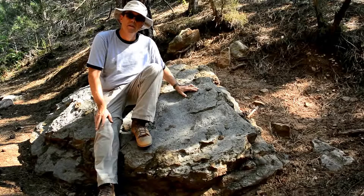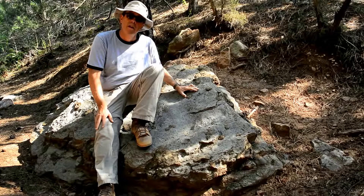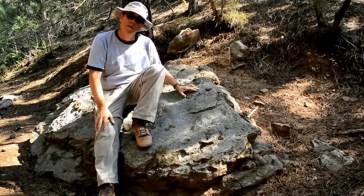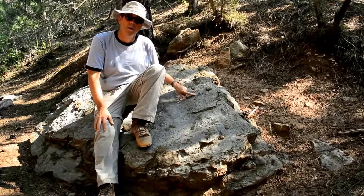Hi, I'm Dr. Spencer Lucas. I'm the curator of geology and paleontology at the New Mexico Museum of Natural History and Science in Albuquerque, and I'm here at the Sandia Mountain Natural History Center today. I'm on the Mud Springs Loop Trail of the center, and I'm looking at a place that's very well known to everybody who's walked the trail.